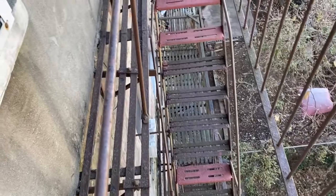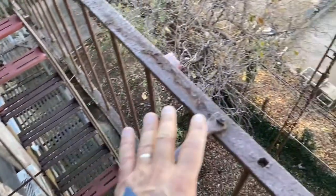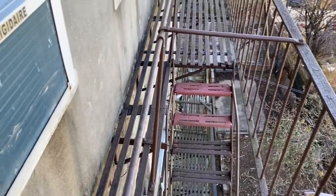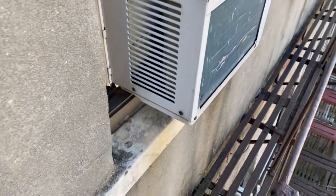Number two: structurally sound. This fire escape is not structurally sound. There are issues with all the structural bolts and how it ties into the building. There are also obstruction issues, which will be discussed as we go down.